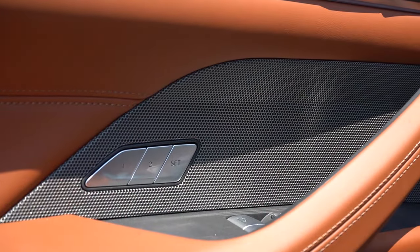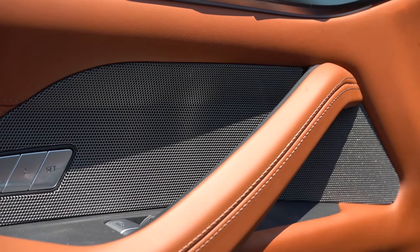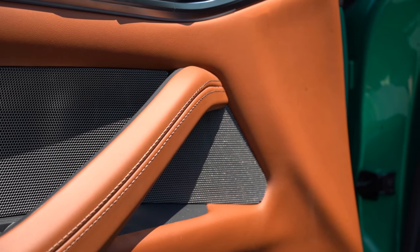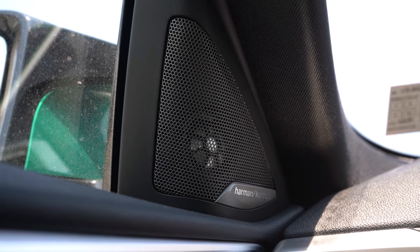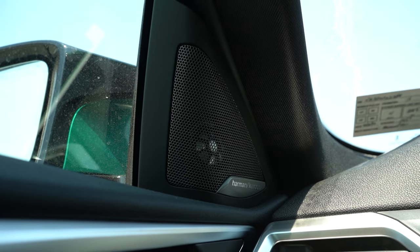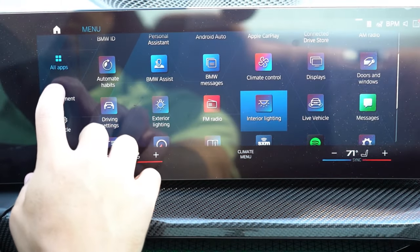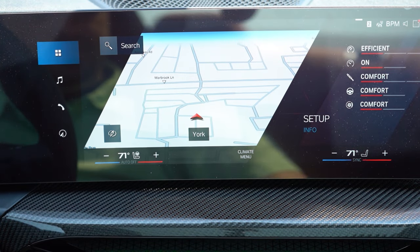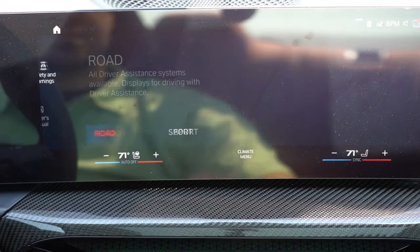The sound system is a 16-speaker Harman Kardon unit — standard equipment. Testing it out: plenty of bass, plenty of clarity. Sixteen speakers in a coupe the size of the M4 is 100% overkill, which is a wonderful thing. The one thing I'd add is gesture control — BMW offers it on SUVs, and it would be ideal here since adjusting volume with a clockwise or counterclockwise hand motion would be very handy with a manual transmission.